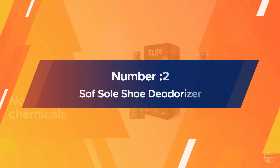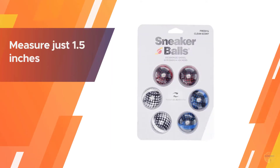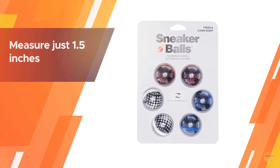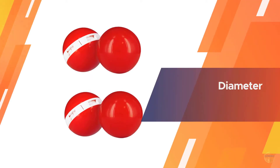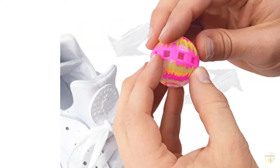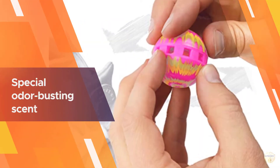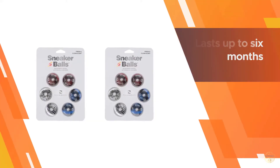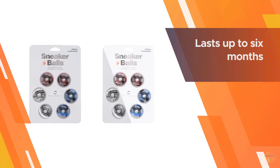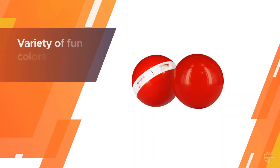Number two: Soft Sole shoe deodorizer. They measure just 1.5 inches in diameter, so they're great for traveling, and they do a major job when it comes to eliminating shoe odor. All you do is give them a twist, then a special odor-busting scent is released. Each set lasts up to six months, and they come in a variety of fun colors and designs which make kids more likely to use them. This pack comes with three sets of balls, so you can throw them in a bunch of different shoes, your gym bag, or locker.